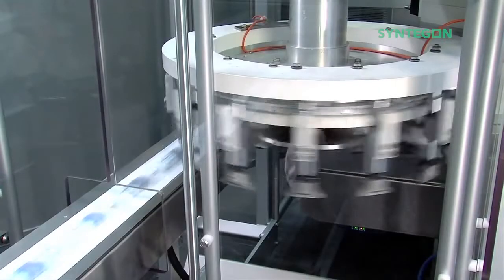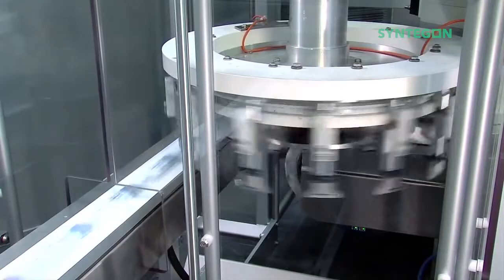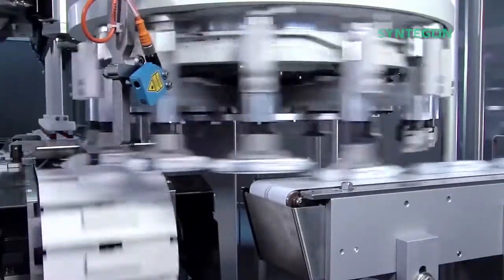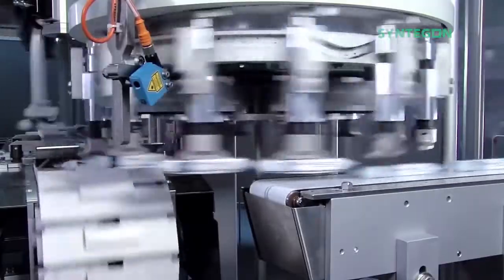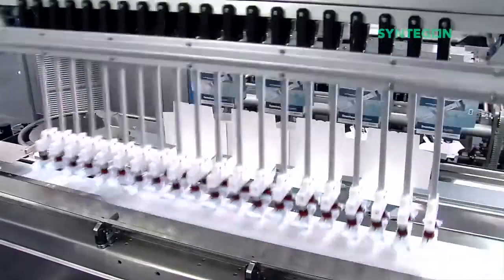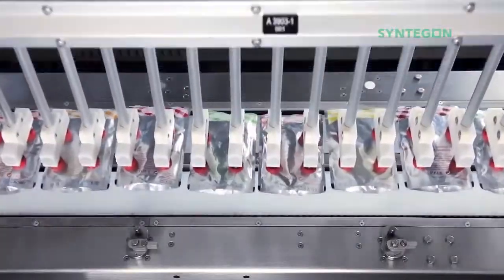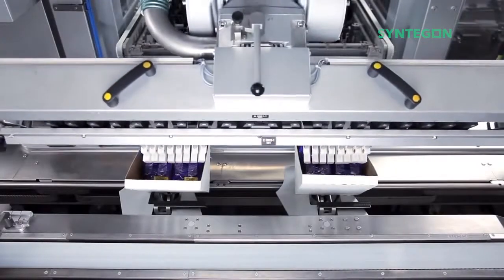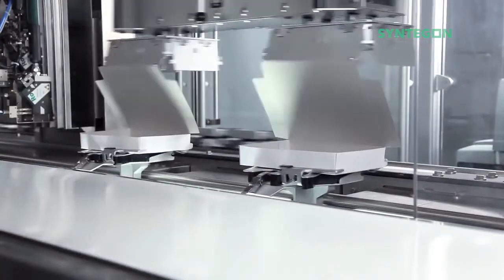Product infeed is a variable interface allowing for easy integration to a wide variety of upstream processes. Using the feeding wheel, the TTM is capable of high-speed applications with up to 1,000 products per minute. Products are handled with an intelligent and flexible tooling — the third axis of the robot allows for a huge variety of packaging styles.